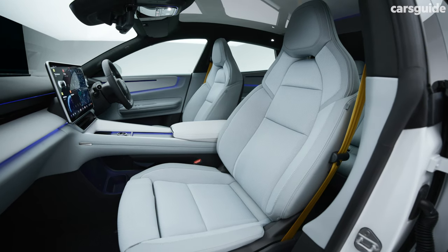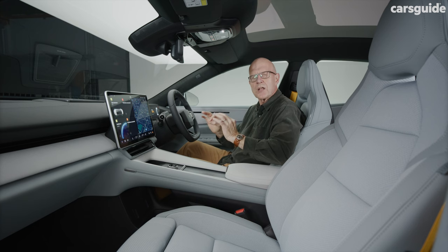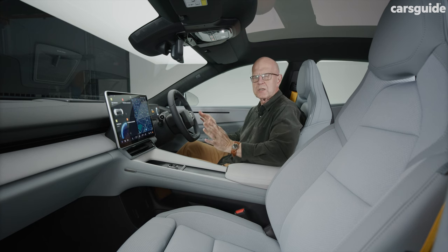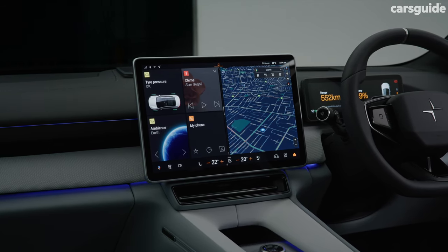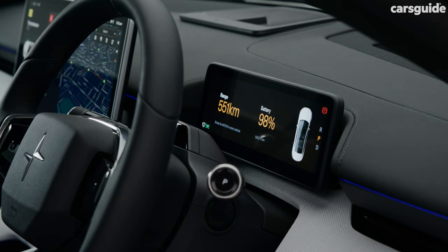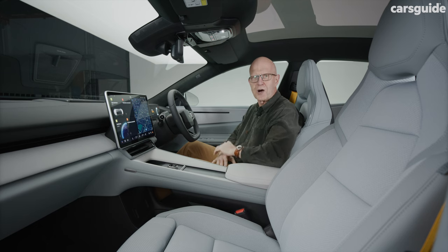Polestar says it was shooting for a cocoon-like business-class interior environment, with the design inspired by sports fashion. And it feels pretty good in here, especially with this enormous multimedia screen in the centre and another nifty display in front of the driver, not to mention a properly full-length glass roof overhead.